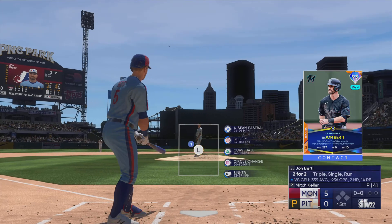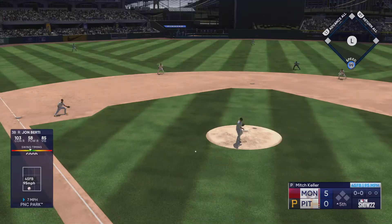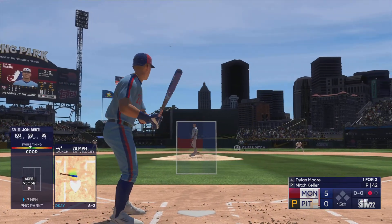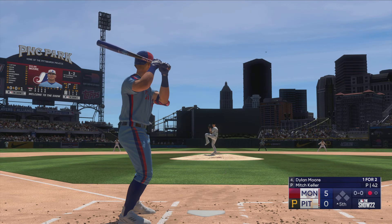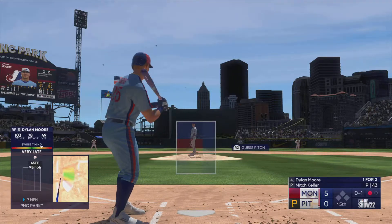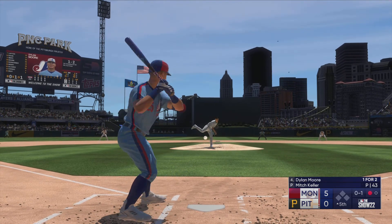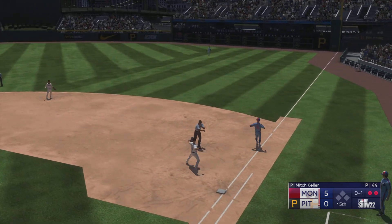Ready now for the fifth inning — here's second baseman John Birdie. Keller back to work. John hits it on the ground to the left — Marcano collects, fires to first on the run, one up, one down. Now here is Dylan Boer — he's already homered in this one. The first offering is fouled off. Out to short — Marcano loves it, fires over to first, two up, two down.